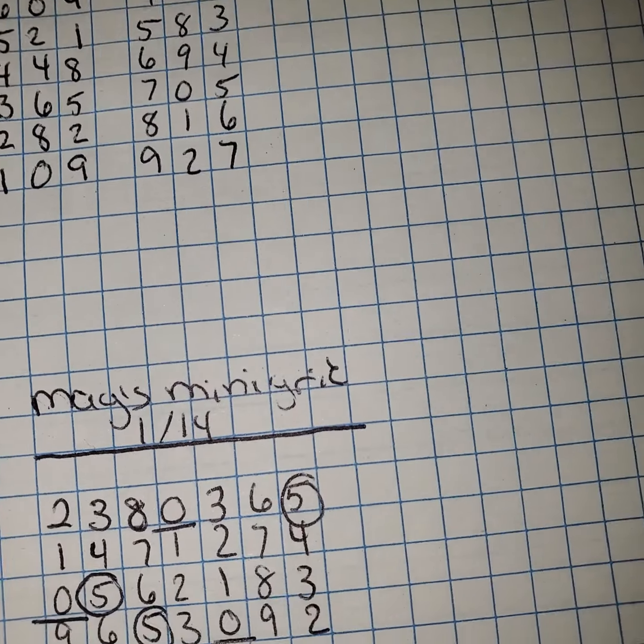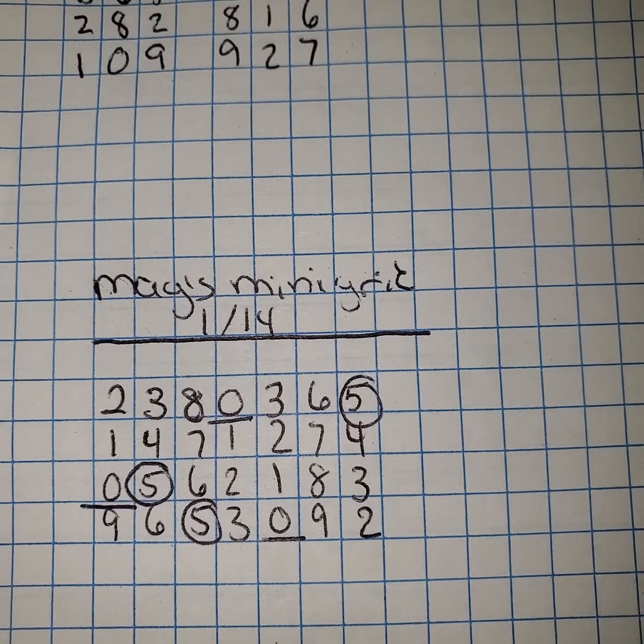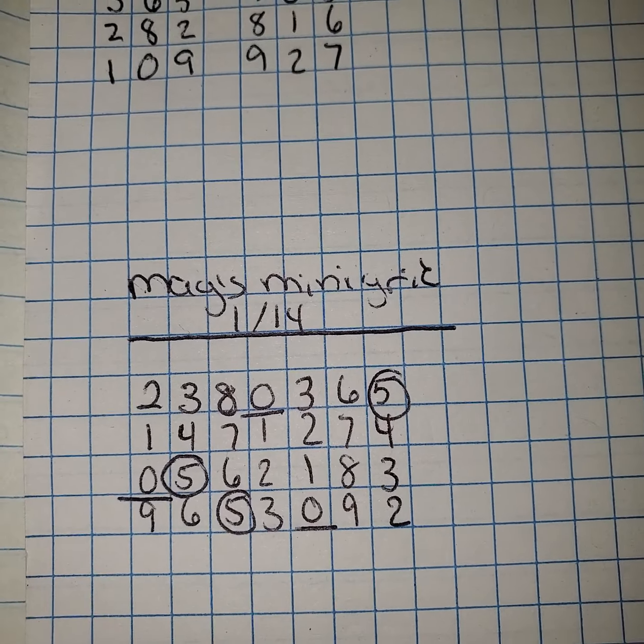Hey y'all, it's Magnolia Money and this is the Mags Mini Grid Recap for the day of January 13th. We're going to take a look at some of the information here.